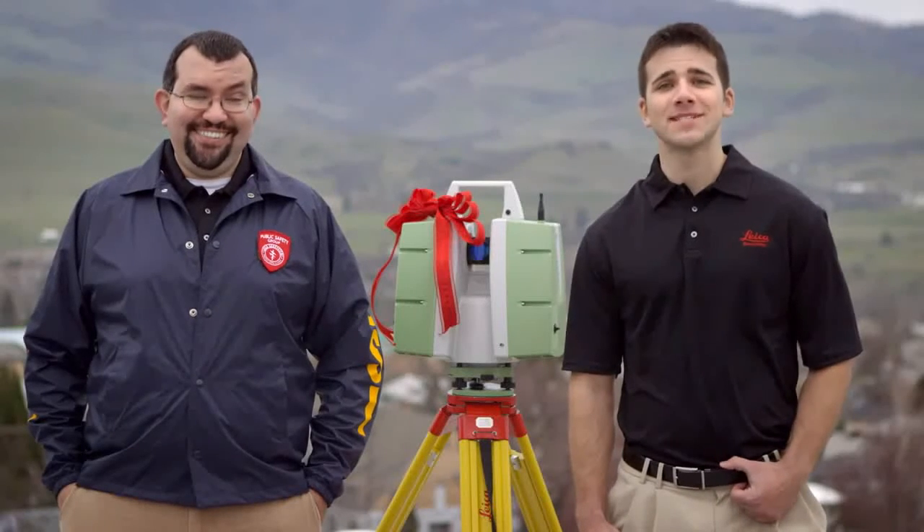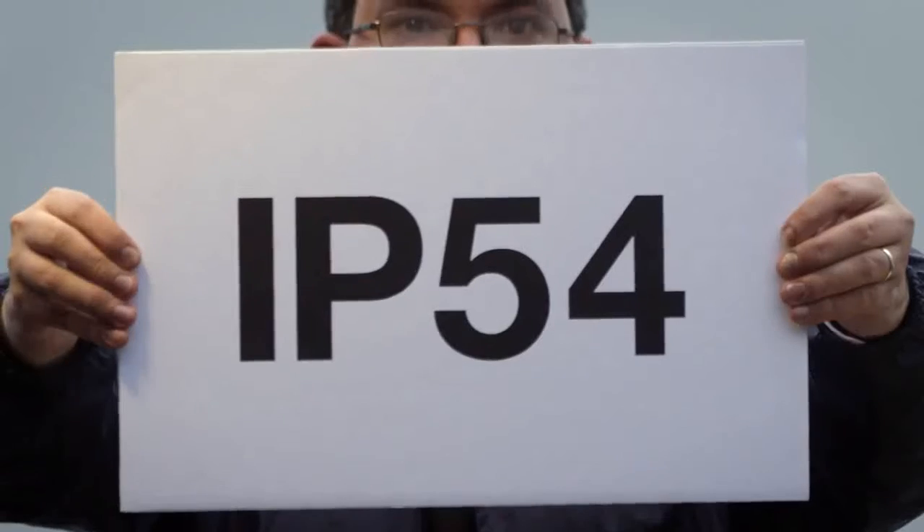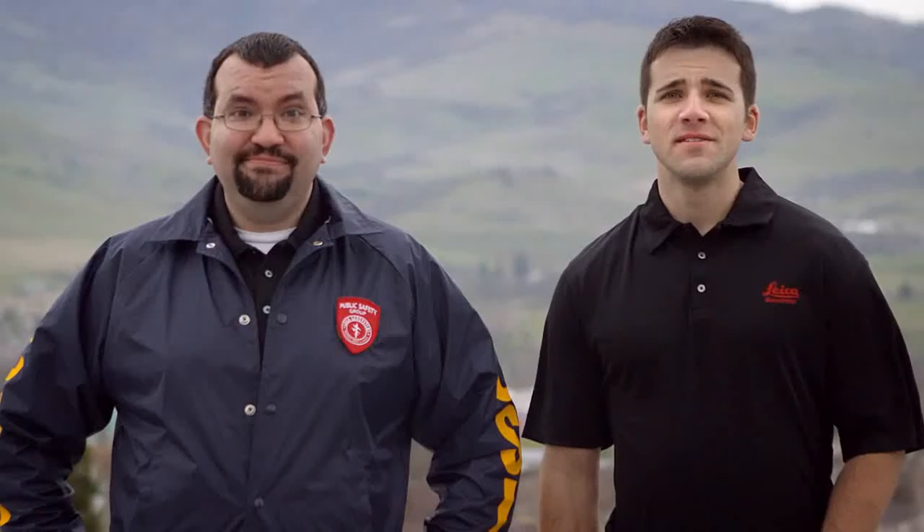Recently, Dedicated Dave upgraded to the all-new lineup of Leica Geosystems scan stations. They are thoughtfully engineered, with enclosed mirrors and optics to reach an industry-leading IP rating of 5.4. This means these rugged puppies are designed to work in almost every weather condition known to man.